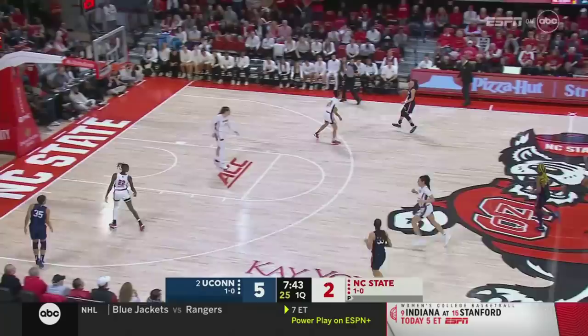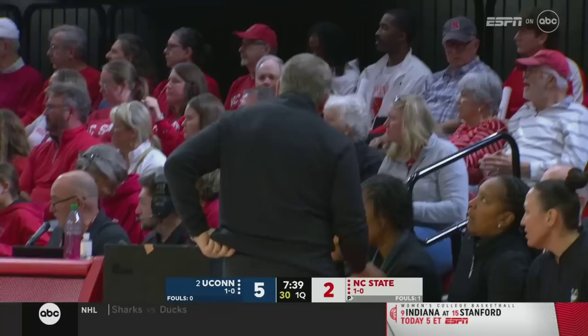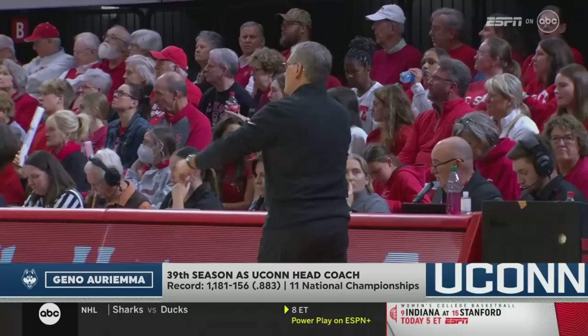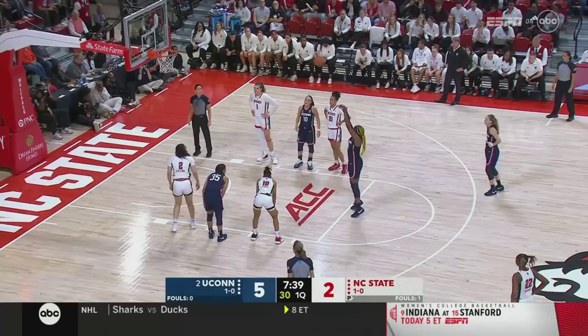Here's Edwards, swivels around, gets the whistle on Baldwin, and free throws for Edwards. Gino Auriemma leading Connecticut for the 39th season — 1,181 wins, 11 national championships, more than any other program in college basketball history.